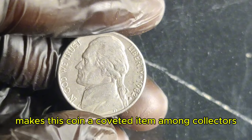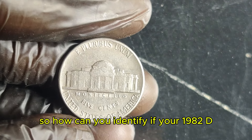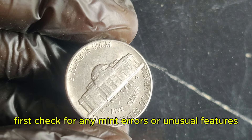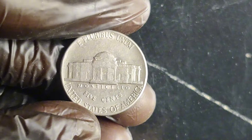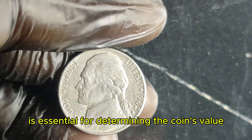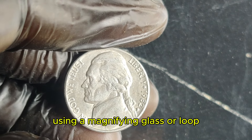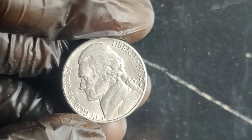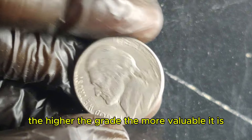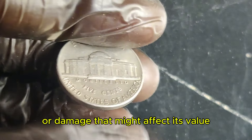So how can you identify if your 1982 D Jefferson nickel is worth a fortune? First, check for any mint errors or unusual features. A thorough inspection by a professional grader is essential for determining the coin's value. Use a magnifying glass or loupe for close examination. Next, get your coin professionally graded — the higher the grade, the more valuable it is. Look out for any signs of wear or damage that might affect its value.